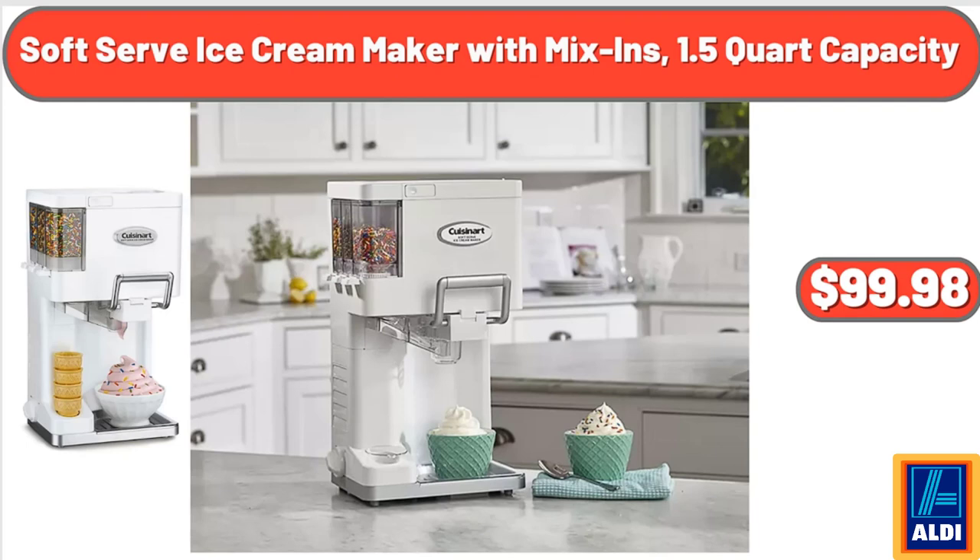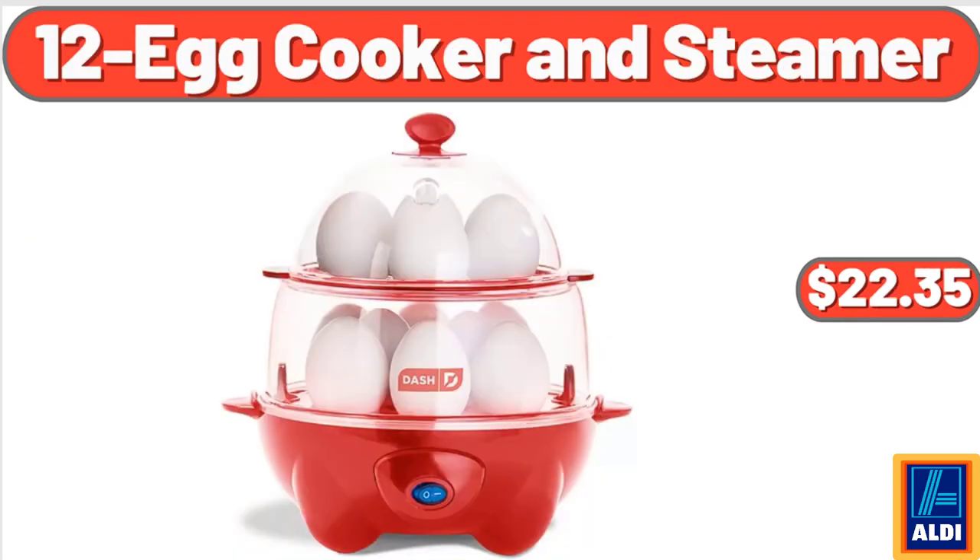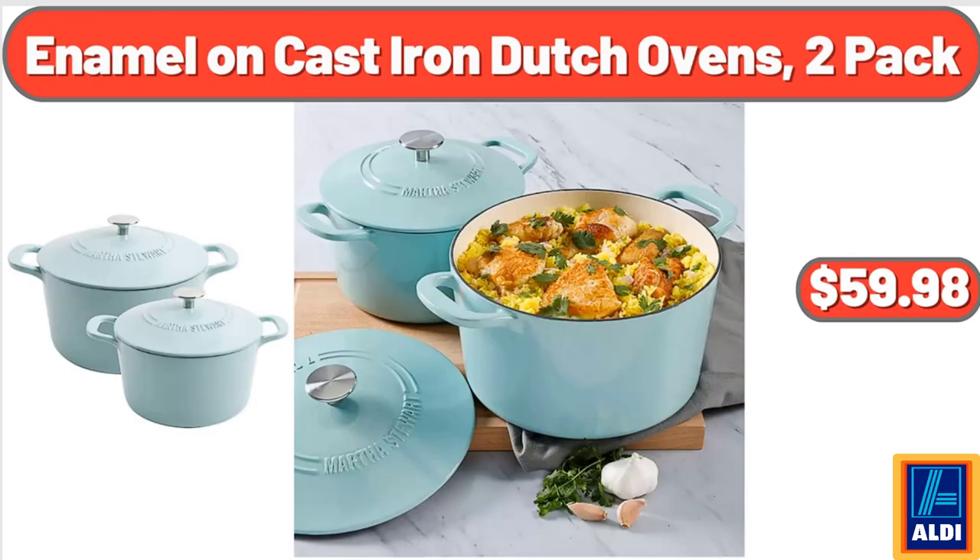Soft Serve Ice Cream Maker with Mix-Ins, 1.5 Quart Capacity, $99.98. 12 Egg Cooker and Steamer, $22.35. Enamel on Cast Iron Dutch Ovens, 2 Pack, $59.98.